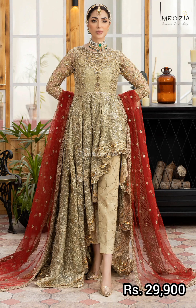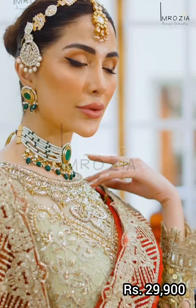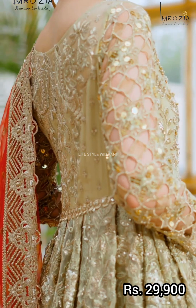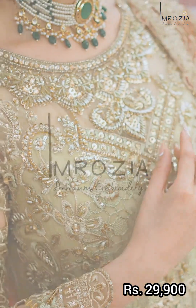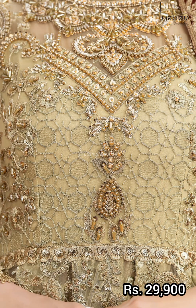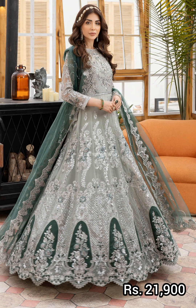The next article is a very beautiful champagne color with red contrast. It features an embroidered, handmade embellished organza shirt. The front and back body are embroidered chiffon, the sleeves are embroidered net with organza contrast. Front and back borders are embroidered organza, and border sleeves are embroidered silk. The trouser price for this article is 29,900 rupees.